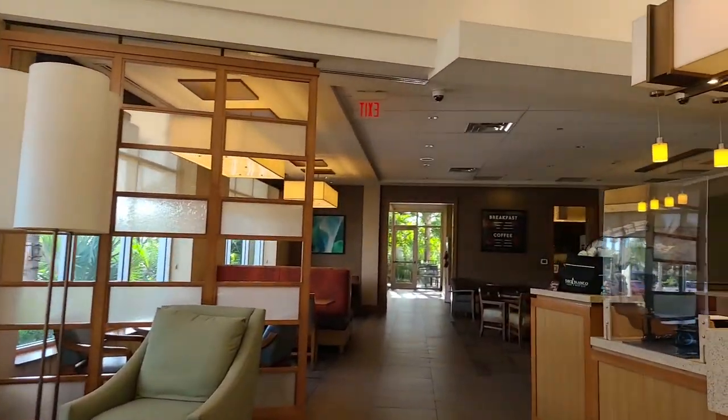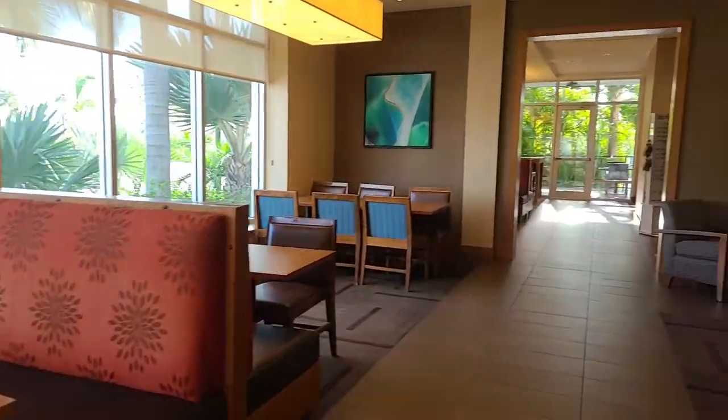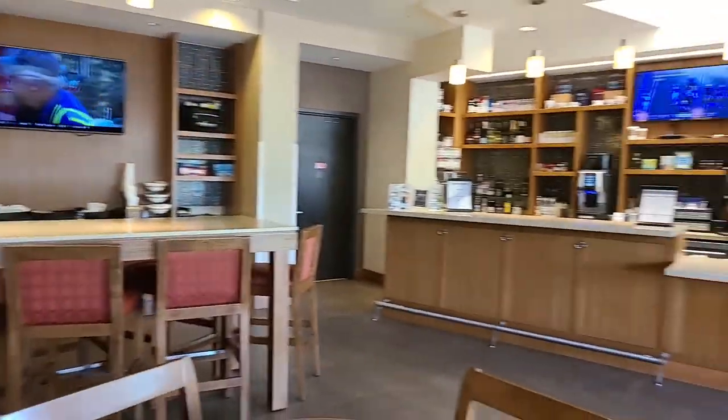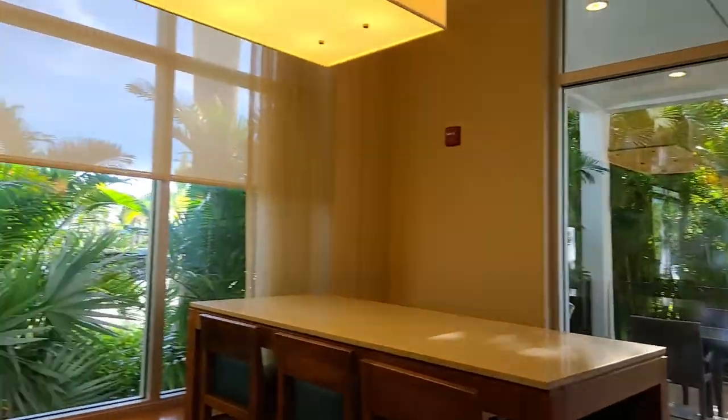Faro Blanco is one of the first luxury resorts in the Keys. It changed ownership in 2020 and has a modern feel. There are dining areas where you can have breakfast, and there are also several bars on property. They have a snack shop because when you're in the Keys you might have forgotten something you need — so here you go.